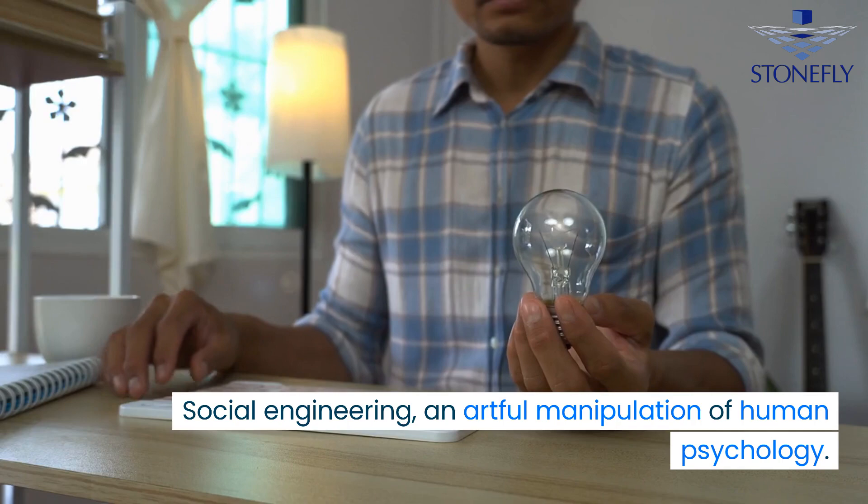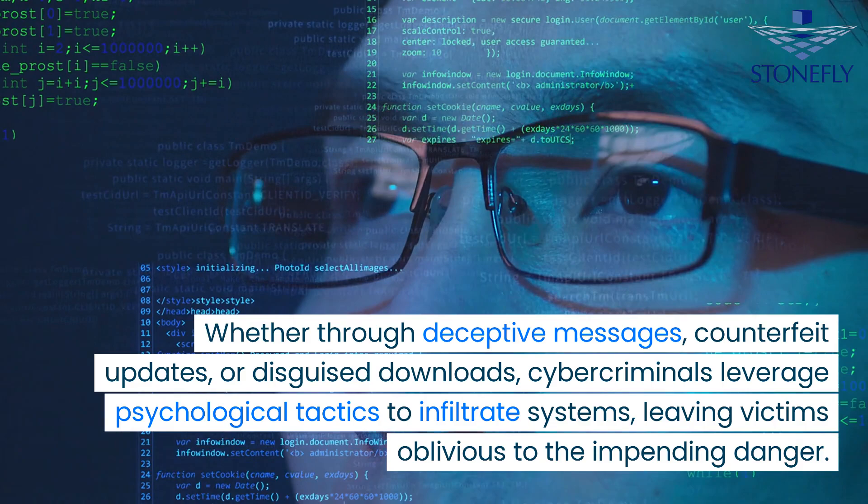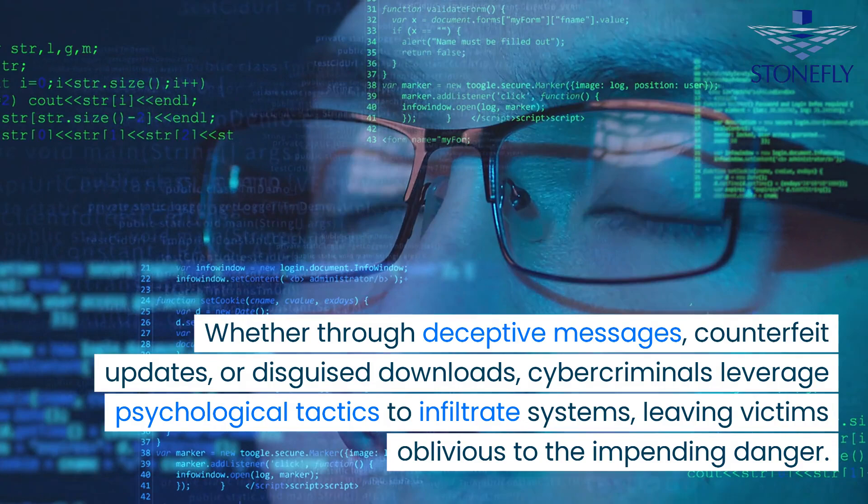Social engineering — an artful manipulation of human psychology. Whether through deceptive messages, counterfeit updates, or disguised downloads, cyber criminals leverage psychological tactics to infiltrate systems, leaving victims oblivious to the impending danger.